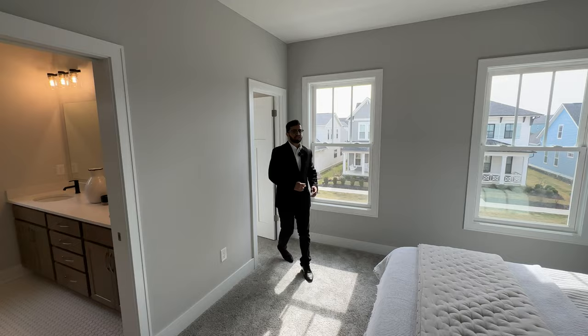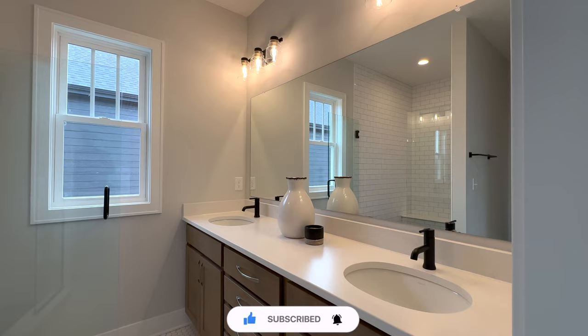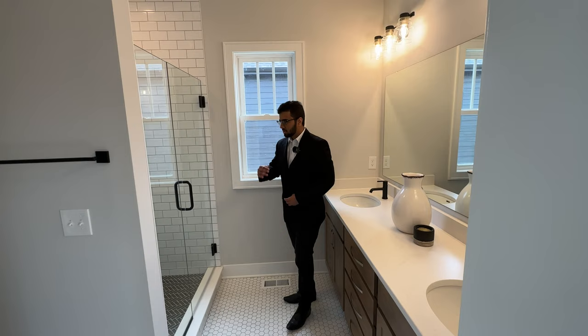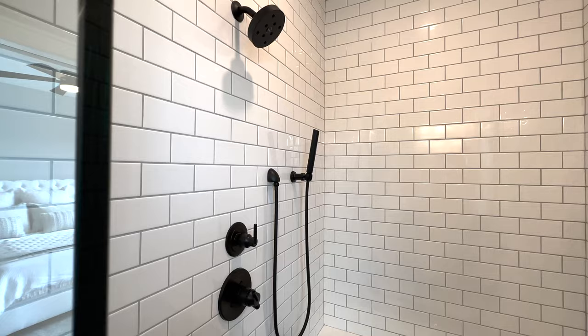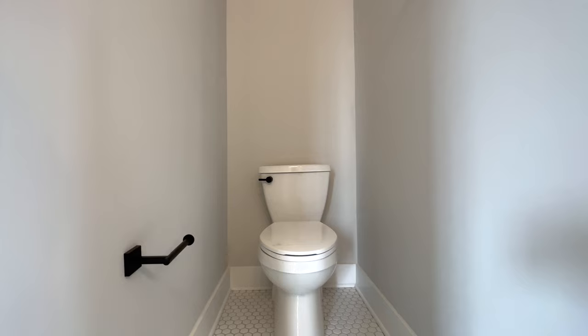Coming out of the walk-in closet, on my right we have the master suite bathroom with a pocket door that slides into the wall. Inside we have quartz countertops, black accent faucets, two light fixtures on top, his and her sinks, cabinets, a very spacious shower with unique tiles at the bottom, and a water closet.